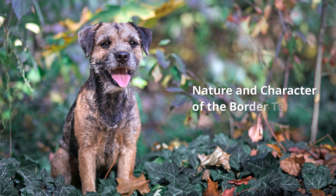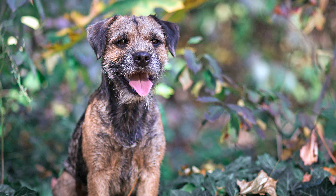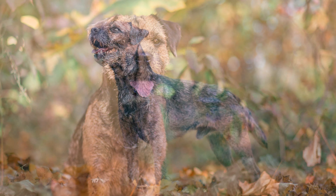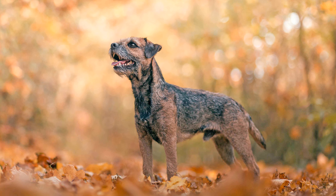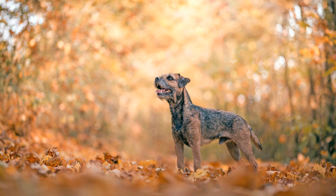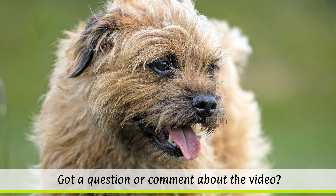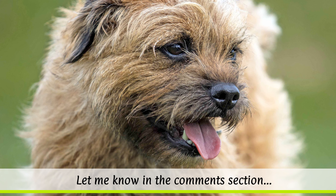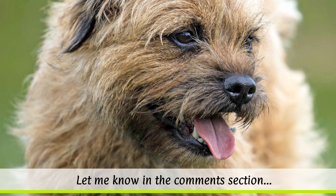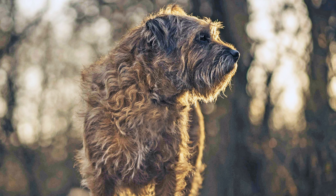Like all terriers, Border Terriers are lively, robust and courageous, and have a unique character. They also have an innate hunting instinct. Although the dogs are quite primitive, they are suitable as family dogs due to their friendly and uncomplicated nature. However, they should be trained in a consistent way by experienced dog owners.